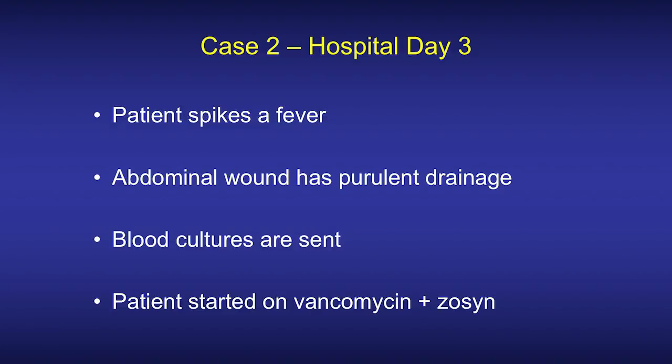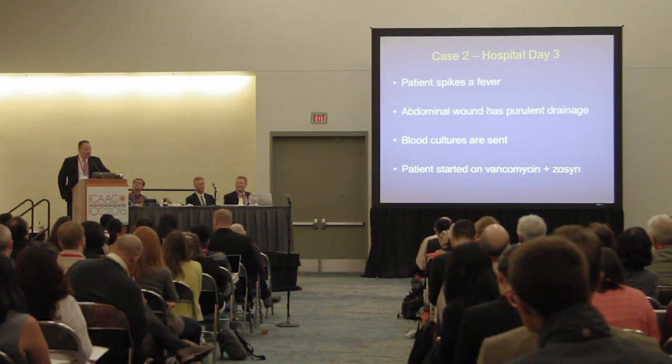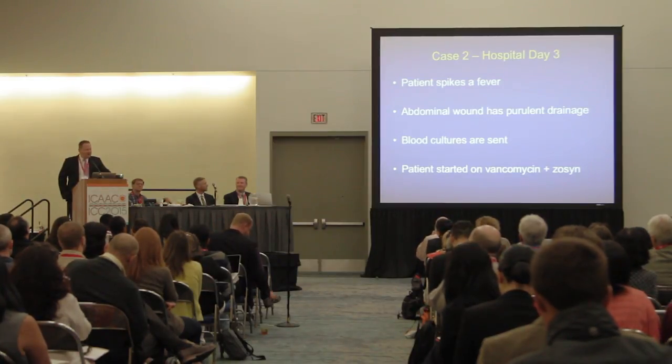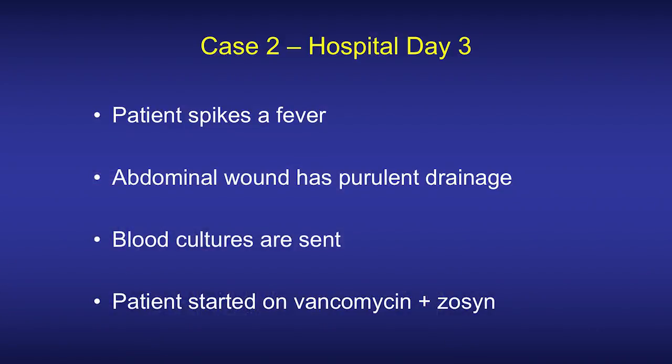Two days later, on hospital day three, the patient spikes a fever and the abdominal wound has purulent drainage. Blood cultures were sent, but the wound was not cultured — it's quite believable that it was thought to be post-operative serosanguinous drainage. Blood cultures are sent and antibiotics are empirically started with broad coverage using vancomycin and piperacillin-tazobactam.